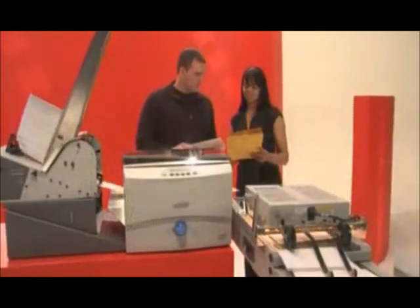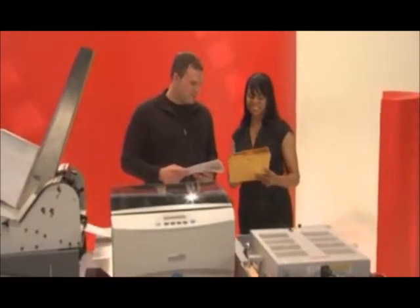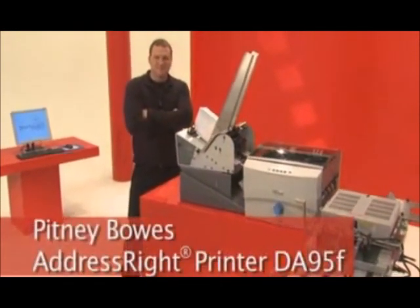Imagine changing your mail piece layout easily and without delay. With a Pitney Bowes addressing solution at your fingertips, what you imagine can become your reality.